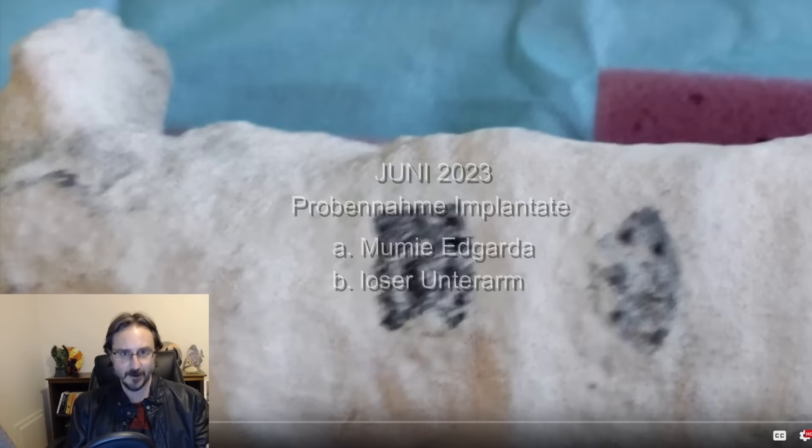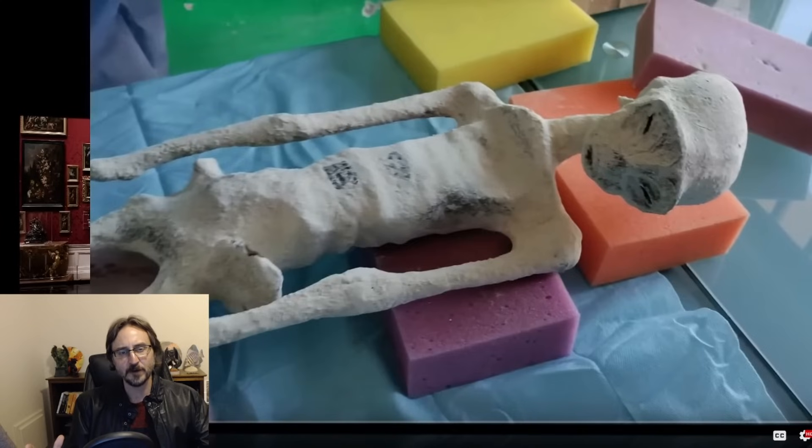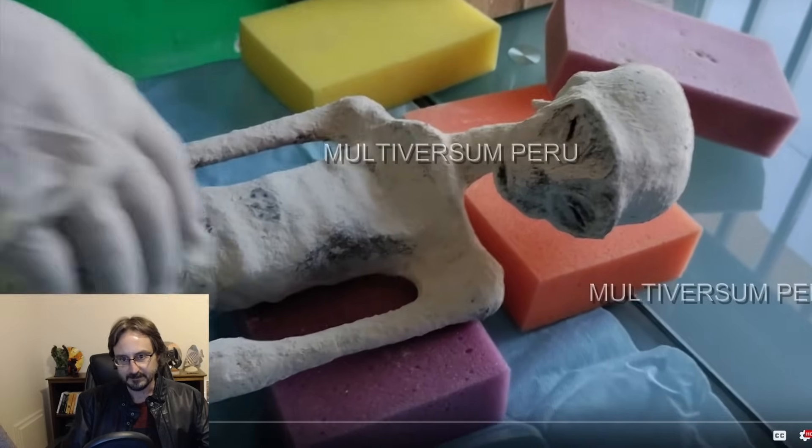This is the world premiere of Edgarda. There's some music playing over part of the video so I can't show that part. The narrator says that a lot of these mummies are acquired by tomb raiders and go to the highest bidder, generally finding their way into the hands of collectors. She hasn't yet provided details on how they obtained this particular specimen.